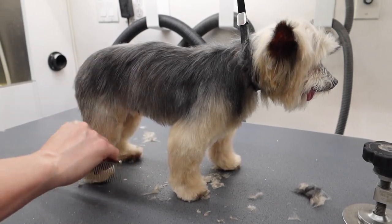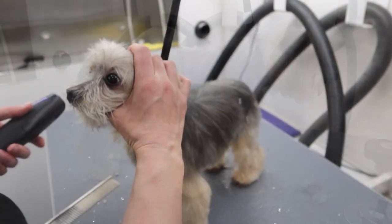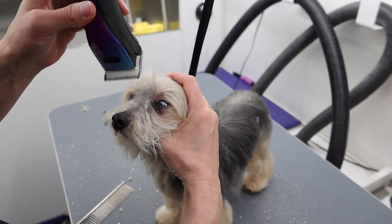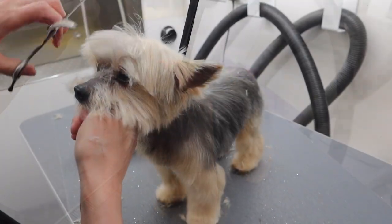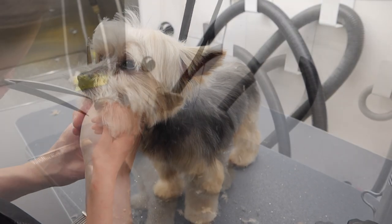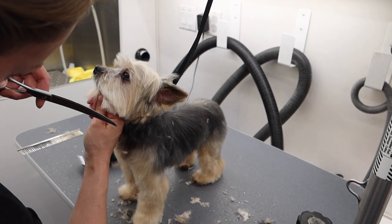She's not the biggest fan of having her head and face messed with, so I leave it for last. Her eyes are constantly watering, so I have to trim off quite a bit of hair under them so they don't end up sealing shut. I scissor her face and head and make it a point to trim the hair around her mouth because she uses that long tongue of hers and accidentally pulls the hair into her mouth.